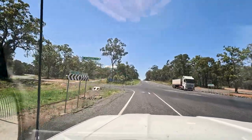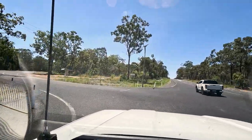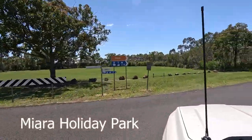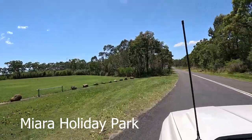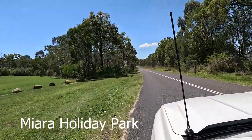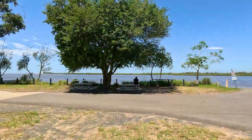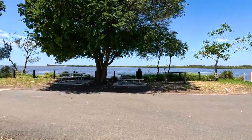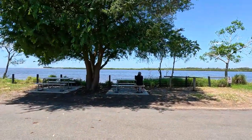We are heading to stay at Morea Holiday Park for a couple of days. It is situated 102km south of Agnes Waters and about 45km north of Bundaberg. The only thing there is the van park on the edge of the Kolen River where it meets the ocean.